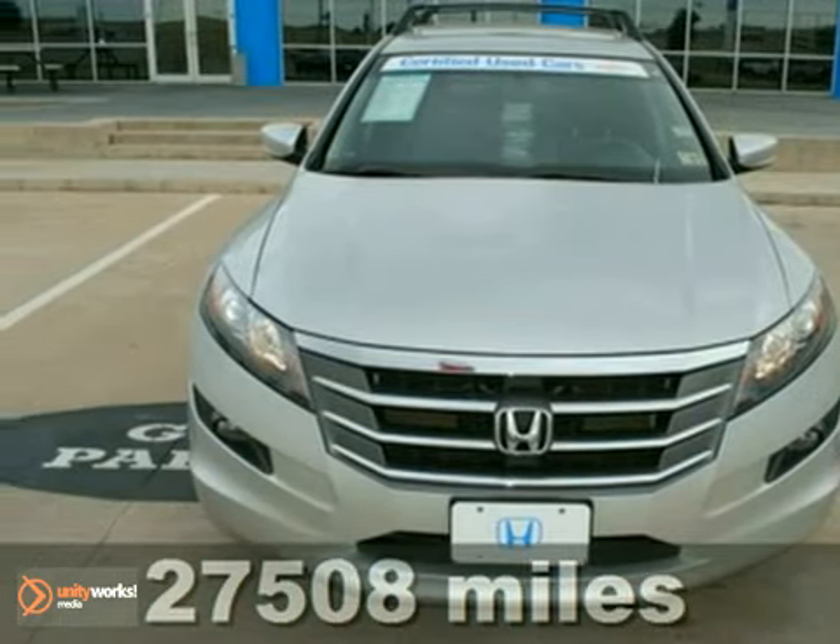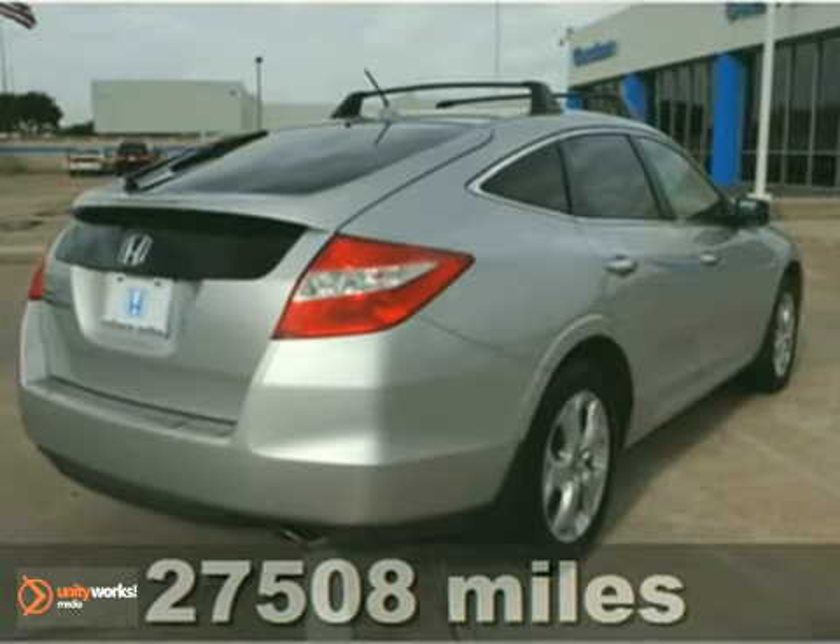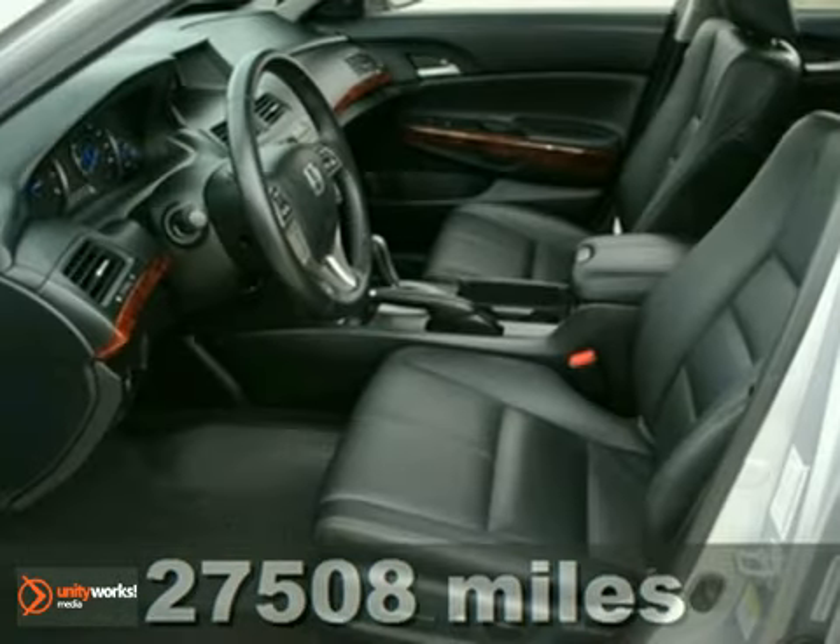It's a certified 2010 Honda Accord Crosstour. It has the EXL trim and it's a perfect family SUV with lots of room.